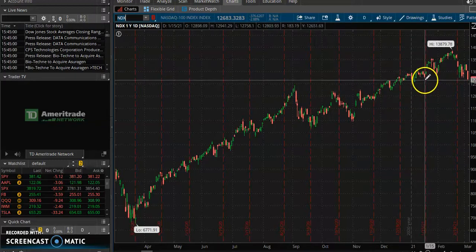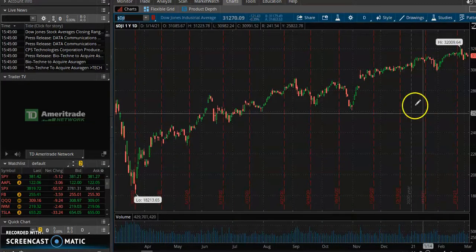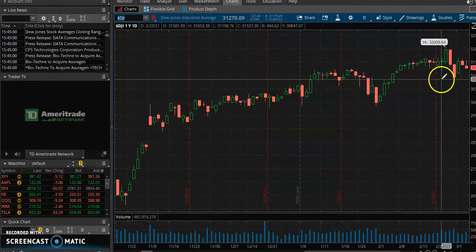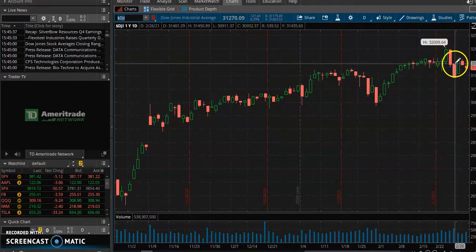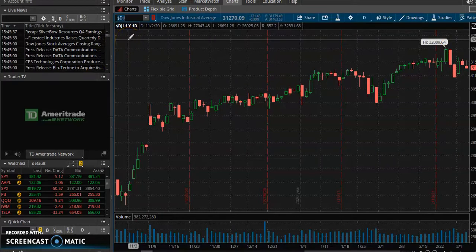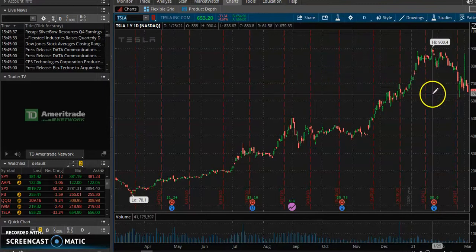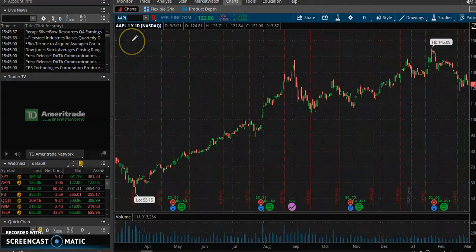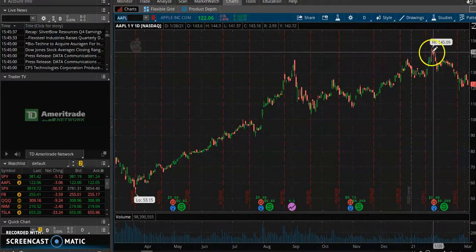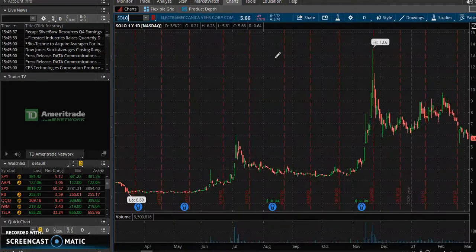Once these stocks start getting killed, you're going to see money rotate back into the Dow Jones and anywhere that can be profitable for bigger investors. Once you see these not holding support or forming a double top, we're going to be looking at more OTC stocks, more smaller-cap stocks, because the big names like Tesla that everybody's putting their money in are not holding. You see Tesla right here, you see Apple — all of these have made bearish chart patterns.